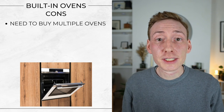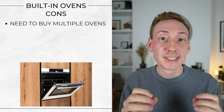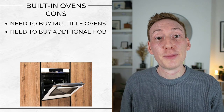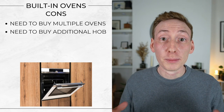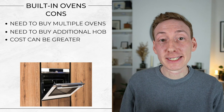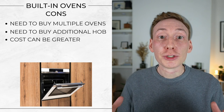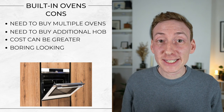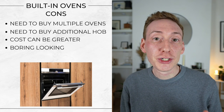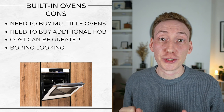Some disadvantages: you'll need to buy multiple ovens and maybe even a warming drawer if you're trying to match the same capacity as a range cooker. You'll also need to purchase a separate hob or cooktop, and because of all of this the cost can be greater. If you're trying to match a range cooker's capacity by buying multiple ovens and a big wide cooktop, it might cost you more. And some may consider them a little boring looking — there aren't really the color and style options available that there are with range cookers, and they certainly don't create the same focal point.